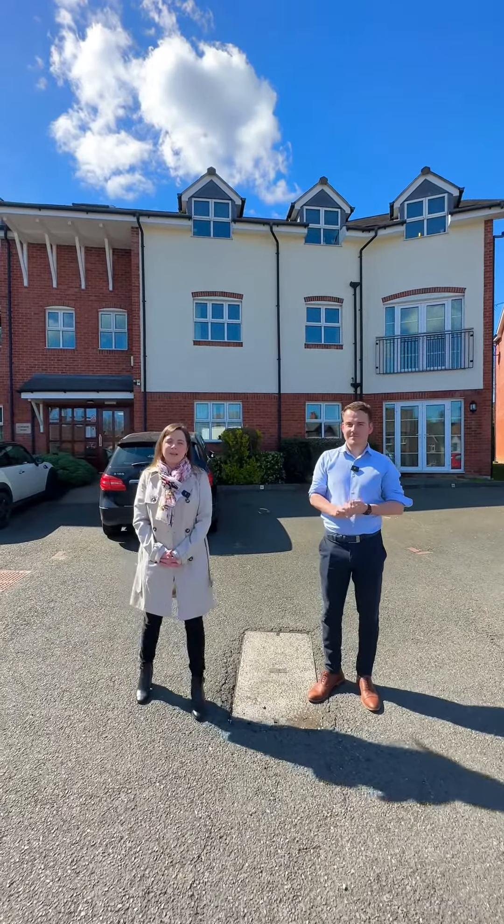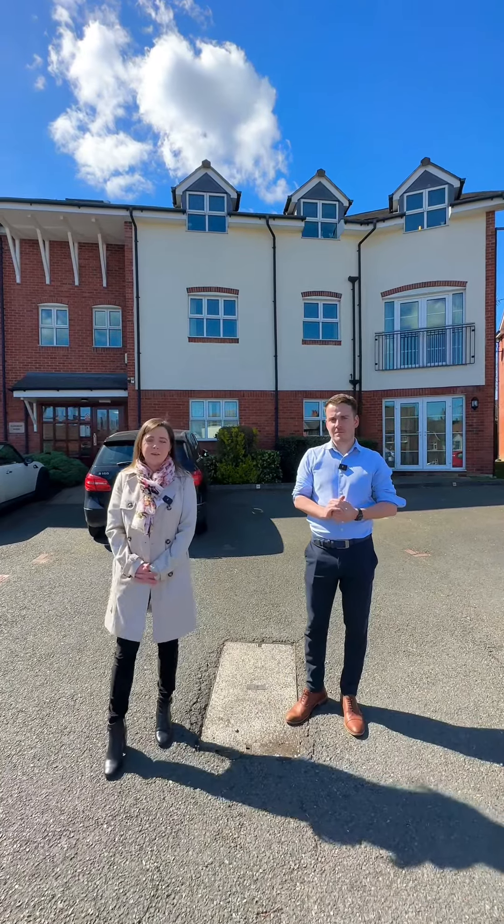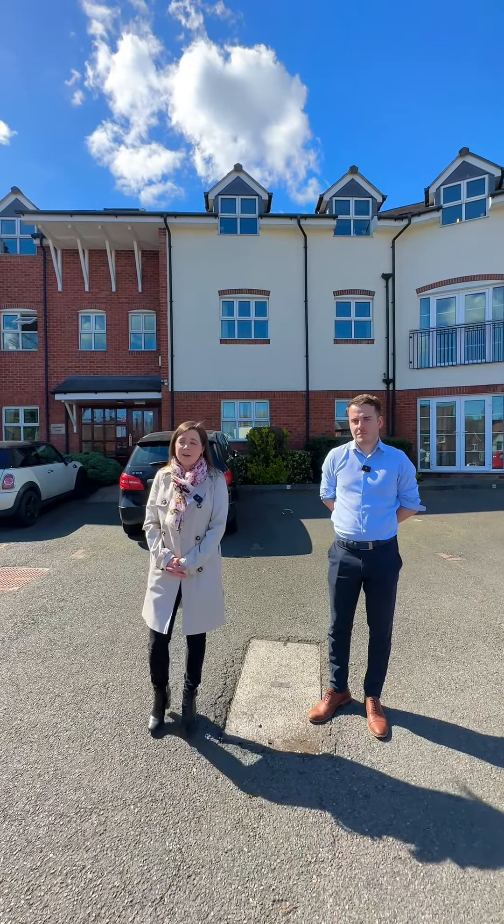Thanks Sam. So we previously had this property on at £900 per calendar month, so we're confident we can achieve that price again. That gives you a 4.5% rental yield, which for this area is brilliant.